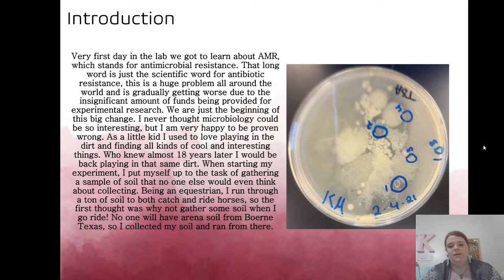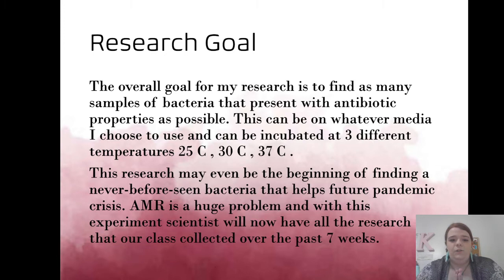My overall research goal was to find the most samples with antibiotic properties — meaning bacteria with a clear circle around it. The variables included temperature, light, and dilution level from one through seven units. I used every temperature available: 25°C (room temp), 30°C, and 37°C (body temp).